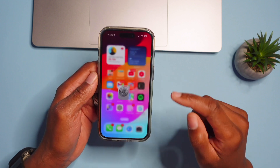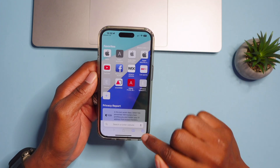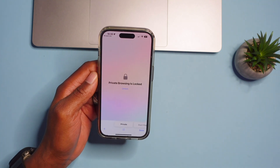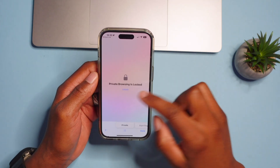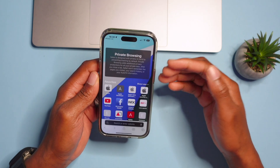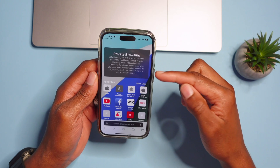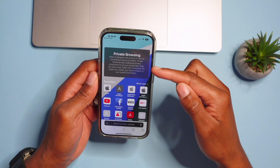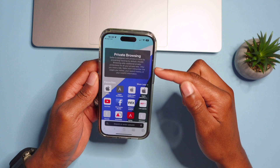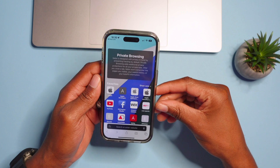If you go into Safari on your iPhone and click on the tab view, you'll notice that Private Browsing is locked by default — you'll need to unlock it with Face ID or passcode. When you open it, Safari will tell you it's designed with privacy in mind, preventing tracking by default. Private browsing adds additional privacy protection, and after you close the tabs, you'll need to sign in again.